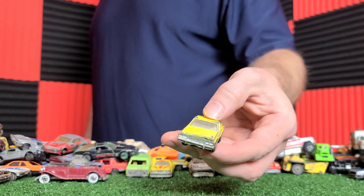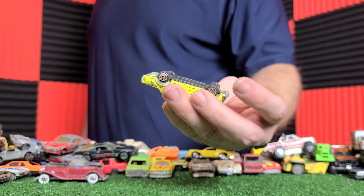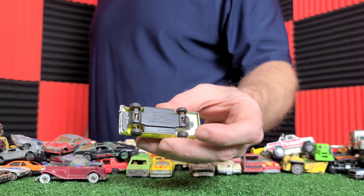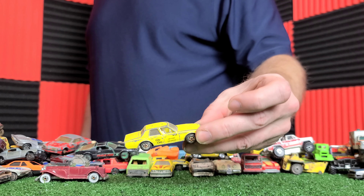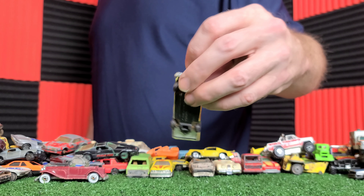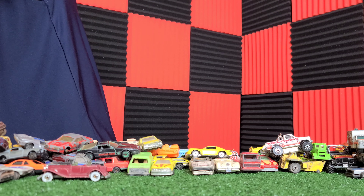Here's a Corvette — this is the Yataming. I do remember buying that in the store, or I got it for Christmas. It was new when I got it. But anytime I find these now, I will buy them, because I know they're old and it brings back my memories.